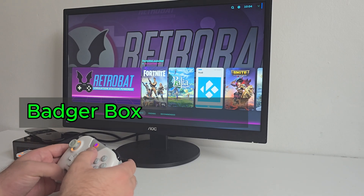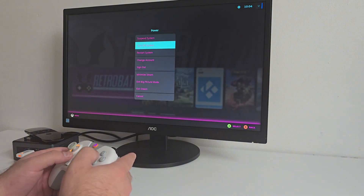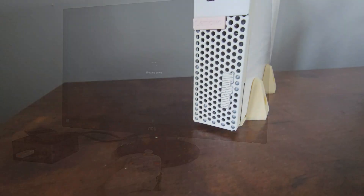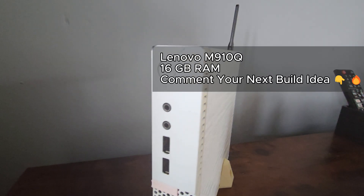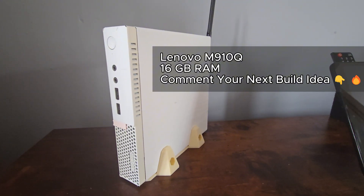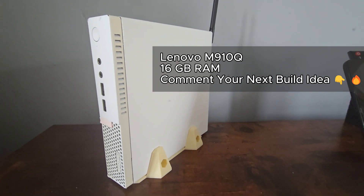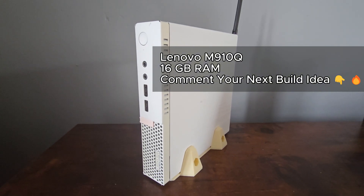And that's the Badger Box — Windows 11 running Kodi, RetroBat, and Steam Big Picture. It's easy to set up, fun to use, and powerful enough to handle everything from movies to modern games. I've got a Lenovo M9 tiny sitting next to me — 16 gigs of RAM, integrated graphics — and I'm thinking it's time to retire it. What should we turn it into next? A handheld hub? A home server? Something completely new? Let me know in the comments. As always, thanks for watching, and I'll catch you in the next one.